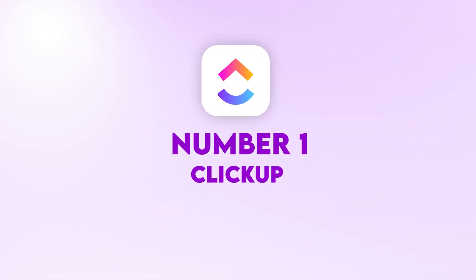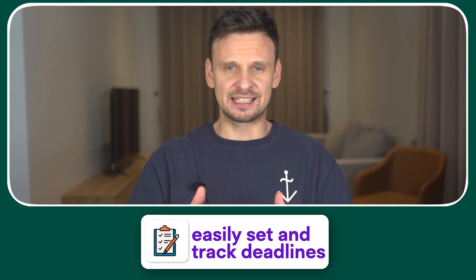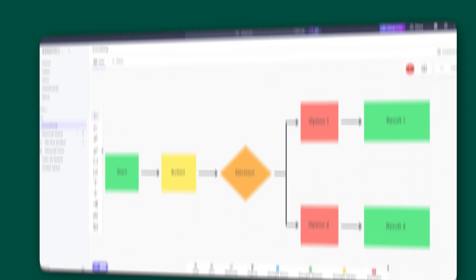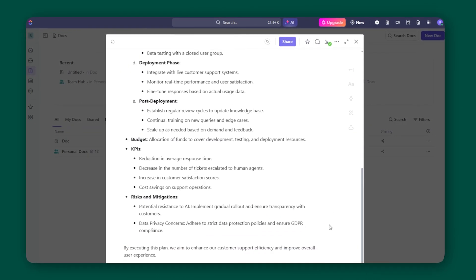Number one: ClickUp. This is one of the most famous project management platforms out there. It allows you to easily set and track deadlines, assign tasks to your team members and review your project calendar easily.